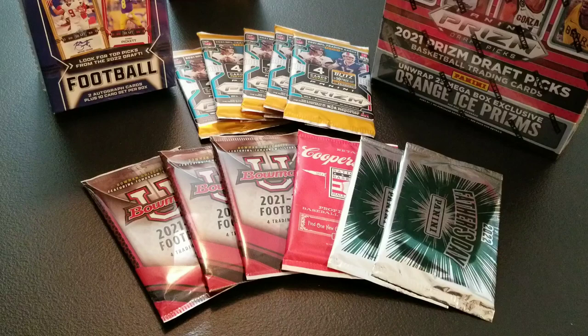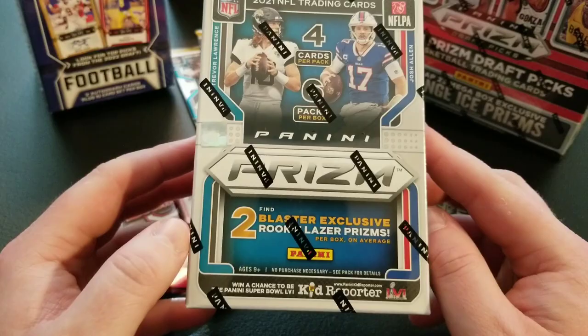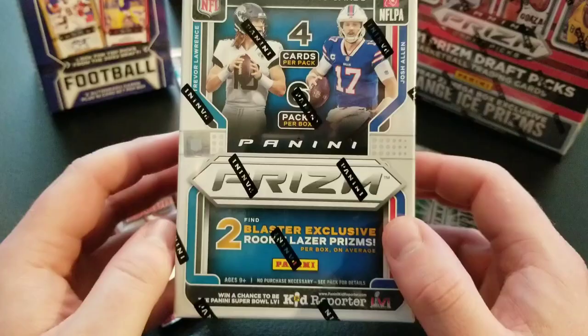We are actually gonna give away two Panini Prism Blaster Boxes for 2021. These are the Laser Prism Boxes from Walmart. We're gonna have two winners on the 250 subscriber giveaway, and they're each gonna get one Blaster Box.